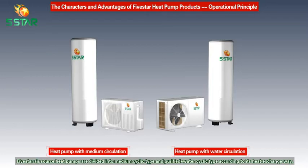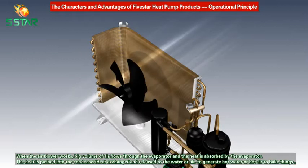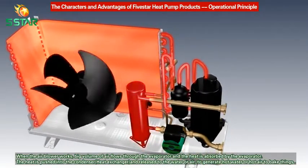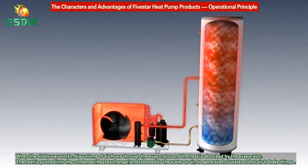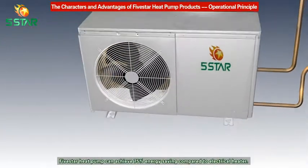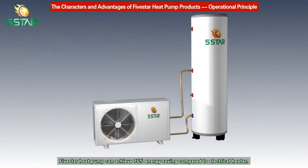Operational Principle: Five Star air source heat pumps are divided into medium cyclic type and purified water cyclic type according to their heat exchange method. When the air blower works, a large volume of air flows through the evaporator and heat is absorbed. The heat is then passed into the condenser heat exchanger and released to water or air to generate hot water or hot air for baking. The medium becomes liquid again and goes into the next cycle. Five Star heat pumps can achieve 75 percent energy saving compared to electrical heaters.